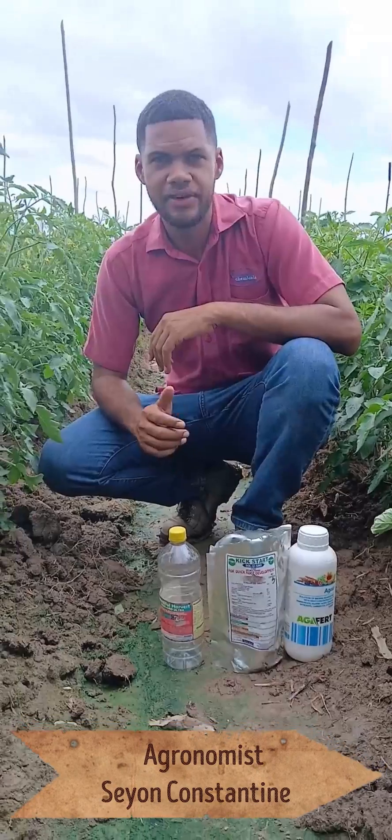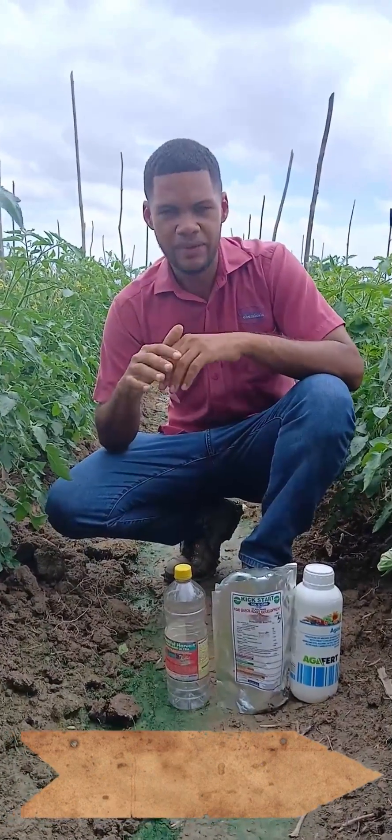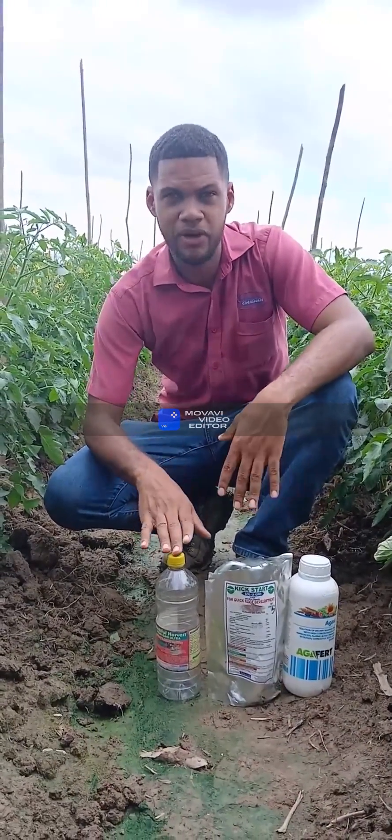Good day viewers, Sion Constantin here from Caribbean Chemicals. We're in this lovely tomato field this morning, and we are highlighting our Super Jumpstart strategy. It contains three products: the Bountiful Harvest, the Soligro, and the Agassi.